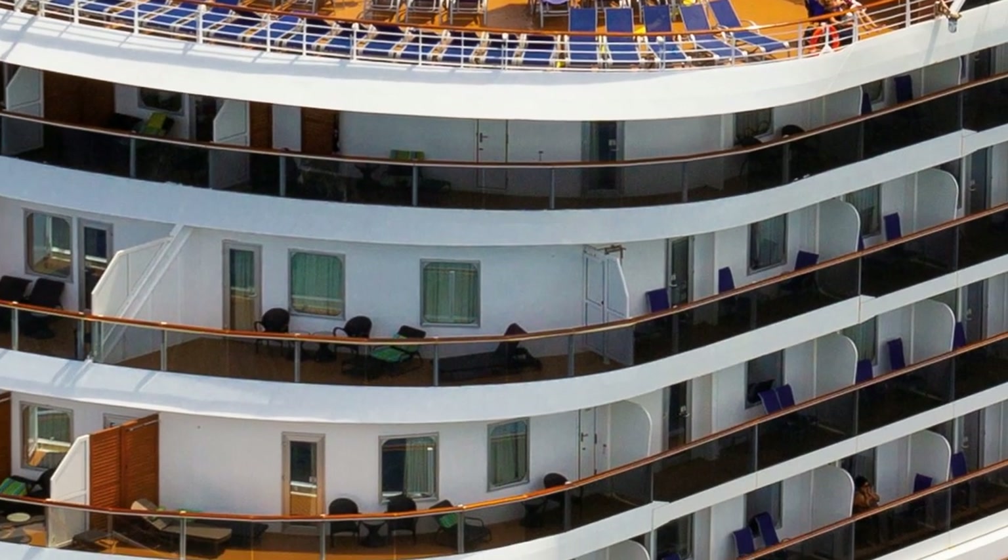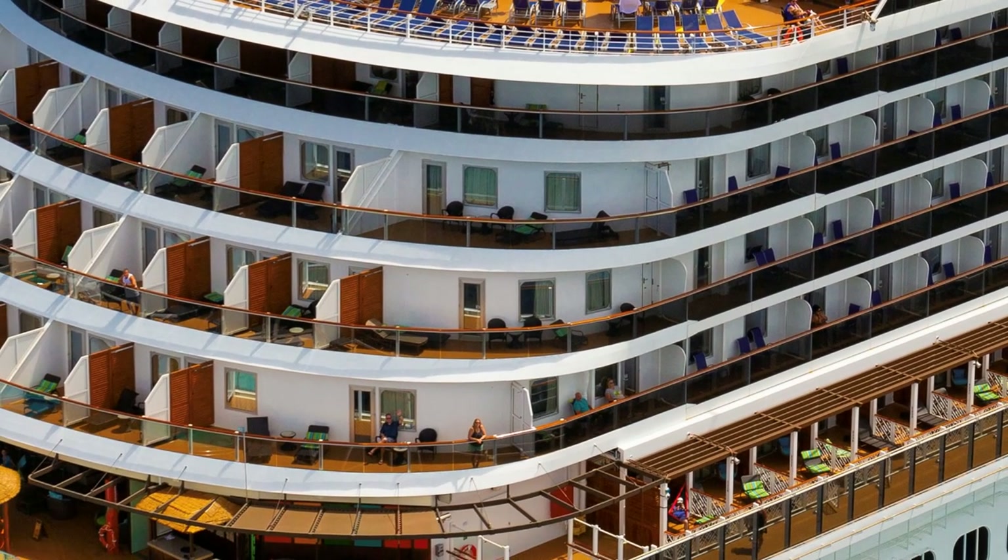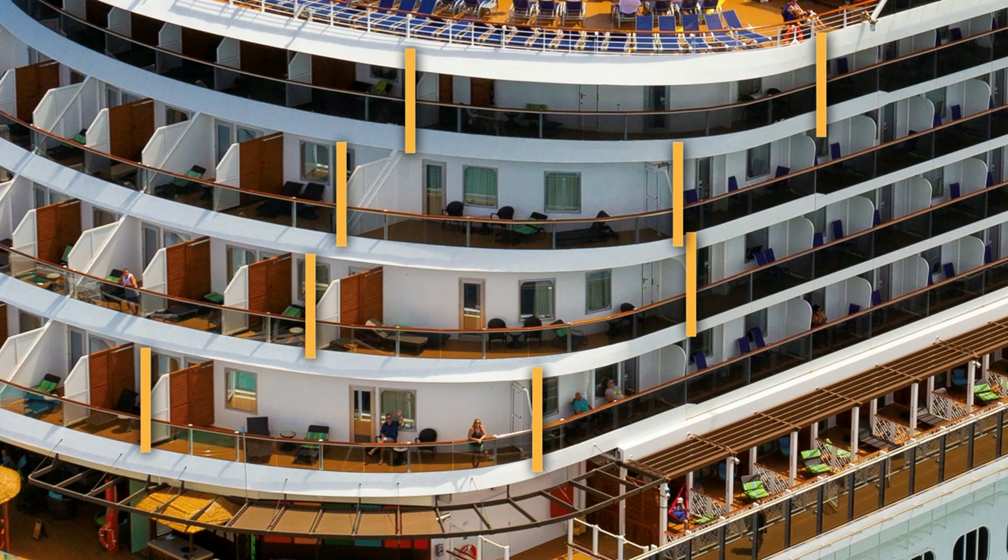Let me show you the other advantage that the two corner balcony cabins on deck 9 have over the ones below. Here's a still photo shot from a drone of the aft starboard corner of the ship. The balcony on the corner of deck 6 starts here and ends here. The balcony on the corner of deck 7 starts here and ends here. The balcony on the corner of deck 8 starts here and ends here. The size of all three of those balconies is roughly the same — but the balcony on the corner of deck 9 starts here and ends here.